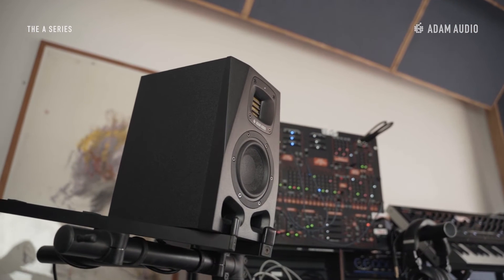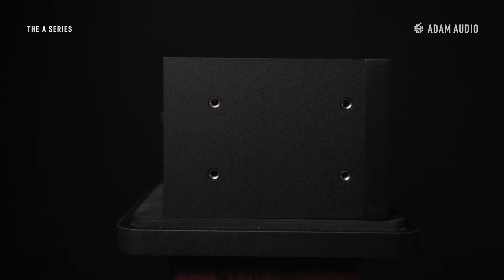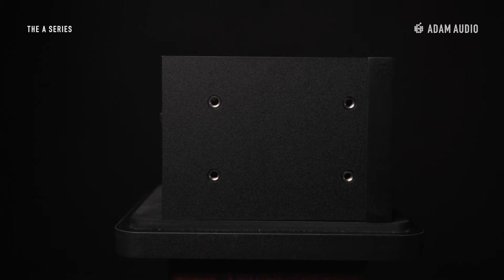The A4V cabinet features deep beveling and thick baffle walls that strengthen the cabinet whilst reducing internal vibrations. A dual side flared port design optimizes airflow and reduces port noise, while an underside mounting interface allows for secure mounting options.